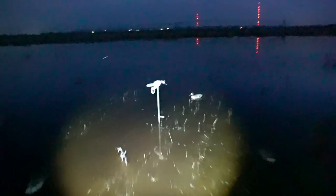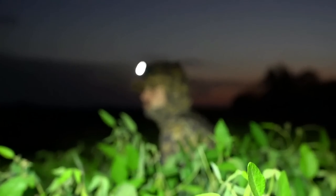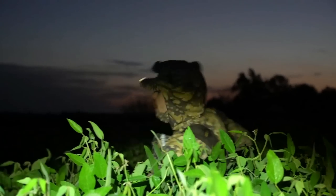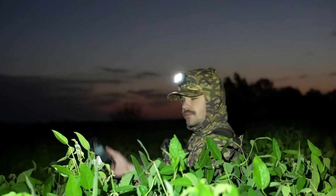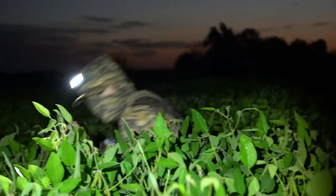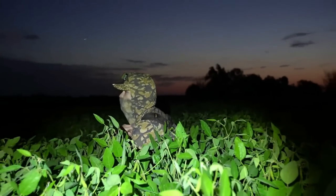Kansas sheet water, baby! We only brought a dozen decoys, scattered them out in front of us - just a small hole, one mojo, which we need to go ahead and turn on. This is the sheet water - beautiful, huh? Boy howdy, that sunrise is coming up behind you. We're debating on having a panel blind or something, but these beans are so tall I don't think we need anything.